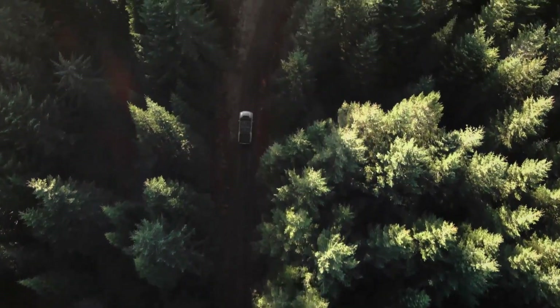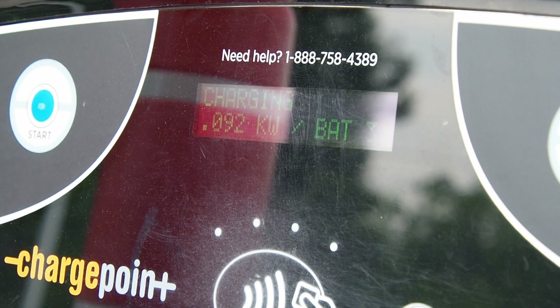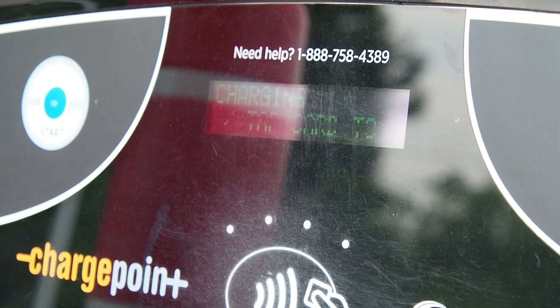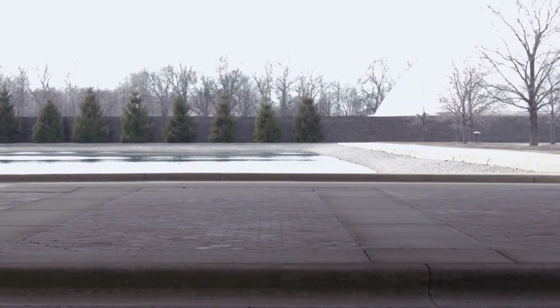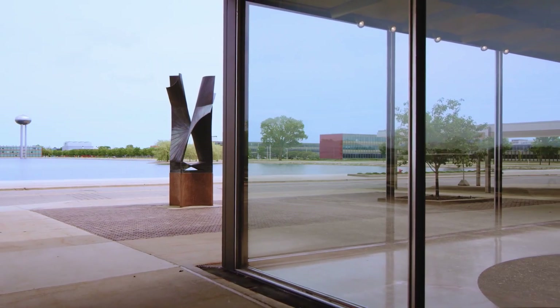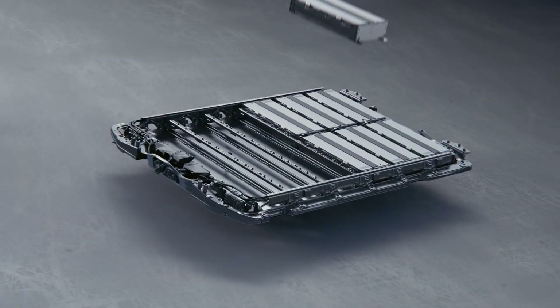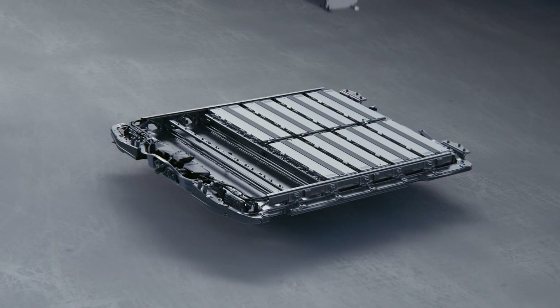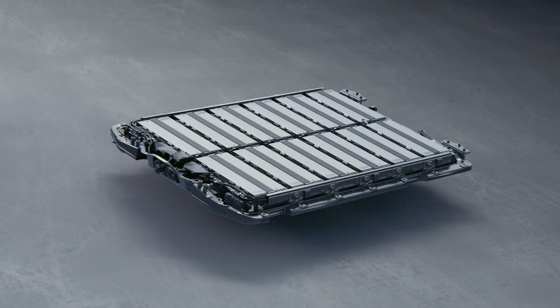Ultium-powered vehicles could offer up to 644 kilometers of driving per charge while delivering zero to 100 in as little as three seconds. Battery options will range from 50 to 200 kilowatt hours, with most drive units designed and manufactured in-house. With the ability to package those battery packs and drive units in various shapes and sizes, Ultium makes it easy to achieve the weight balance and center of gravity targets required by extreme performance vehicles too.